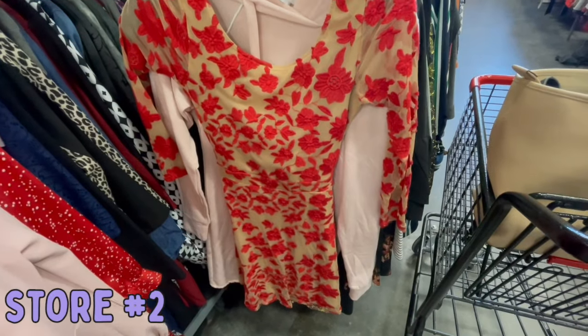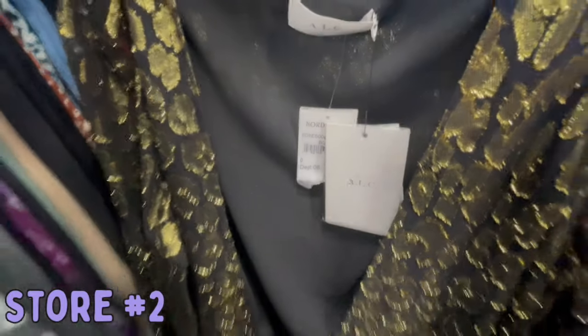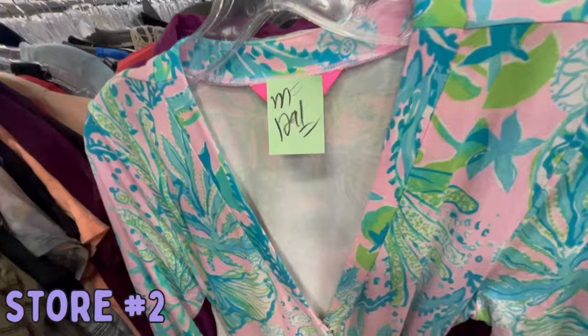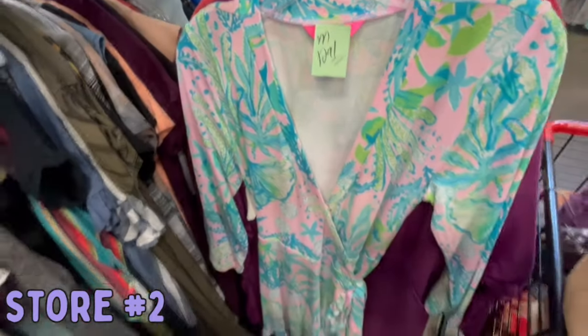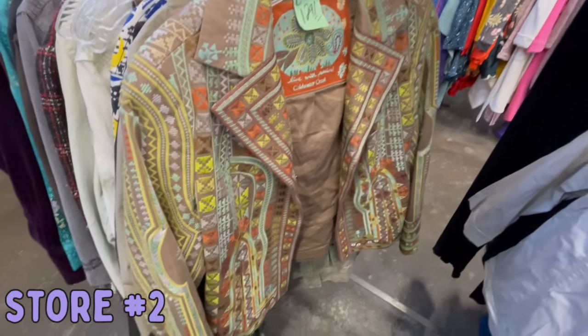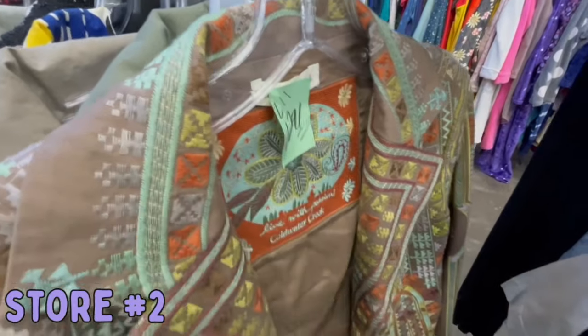The first thing I found at the second location was this really cute For Love and Lemons dress. Then I found this ALC new-with-tag dress, but my thrift store wanted $49.84 for it, so it stayed behind. Lily Pulitzer — this was just too expensive, so I left that behind. Then I thought that this piece was going to be Johnny Was, but unfortunately it was not. It was just Coldwater Creek, so I definitely left that behind.